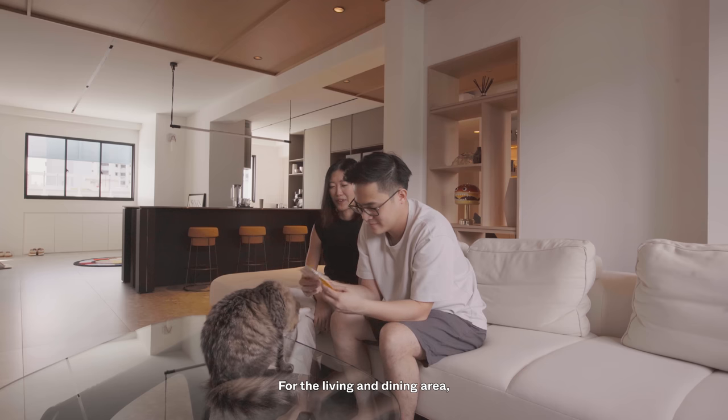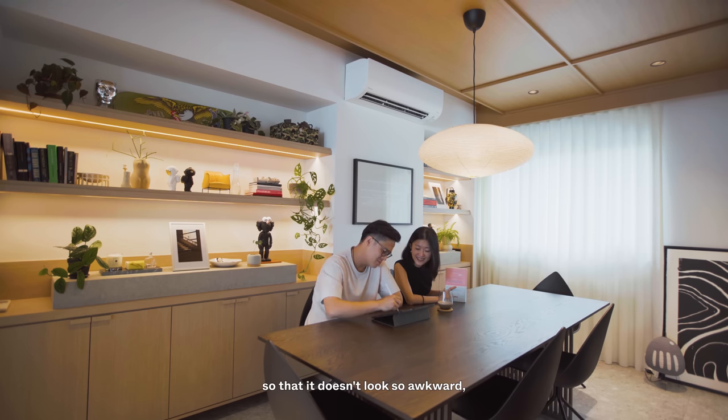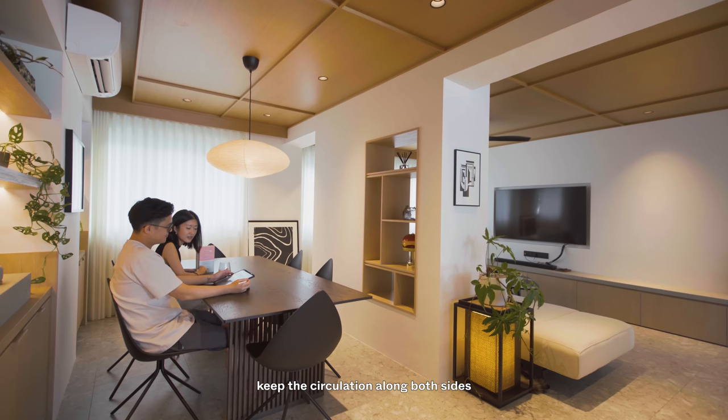For the living and dining area, we tried to disguise it or make it look more intentional by introducing some sort of carpentry and a feature wall, so that it doesn't look so awkward, because we really wanted to keep the circulation along both sides of the living and dining areas.